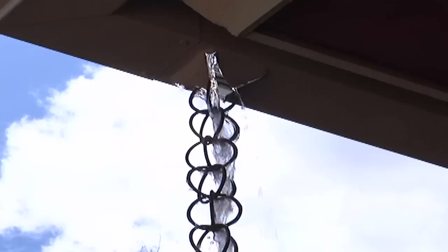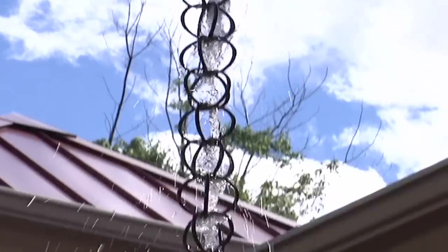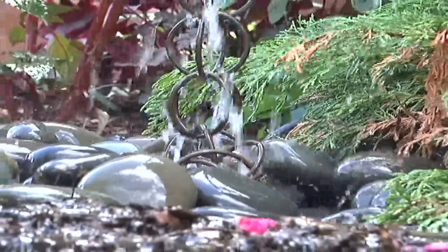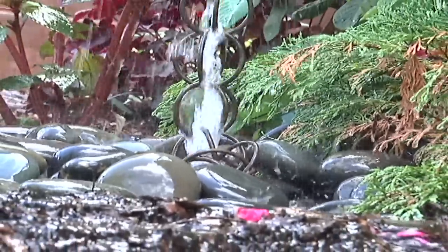As an alternative to a downspout, we put in a rain chain, which is a soothing way to enjoy the water as it lands on your roof and then goes into the landscape.